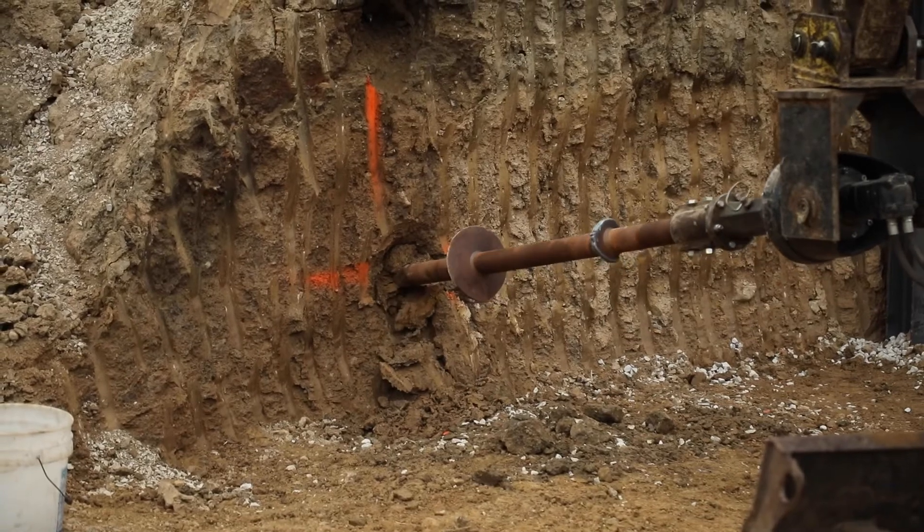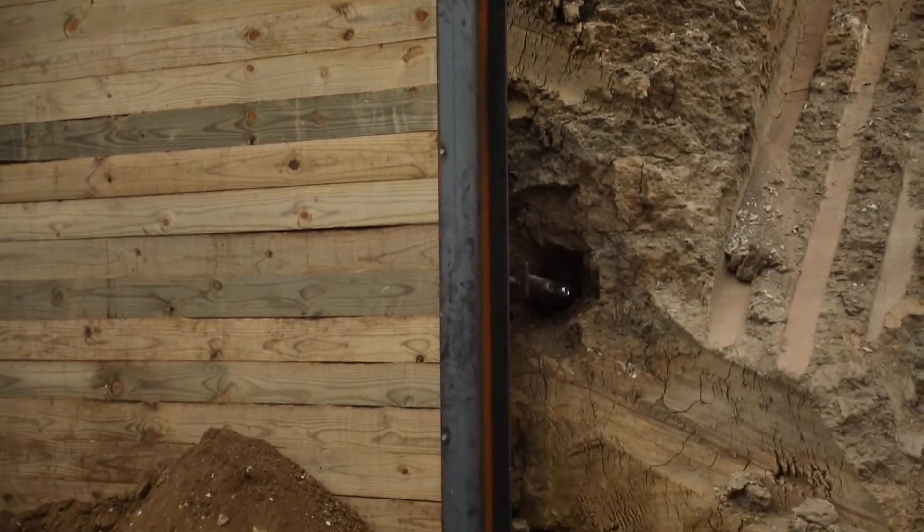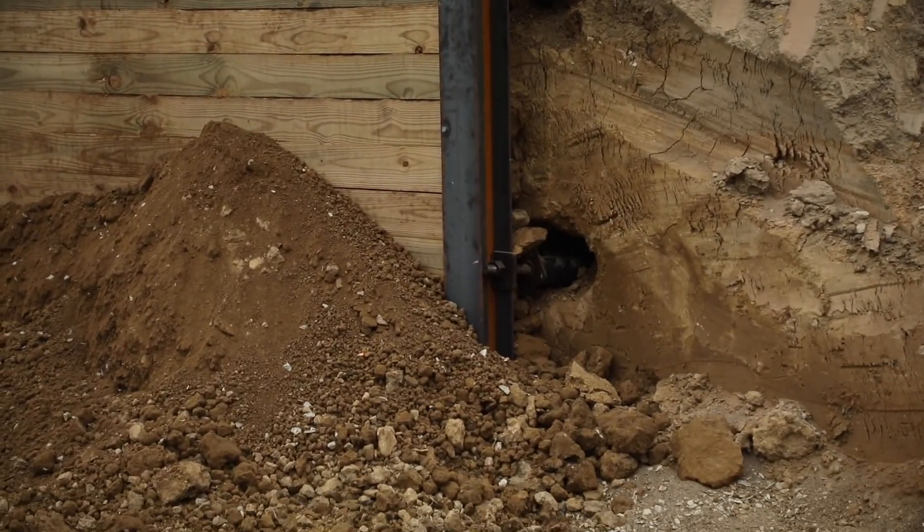We use a tieback and I-beam method of shoring. We drill tiebacks to hold the wall in place. By drilling rather than punching the tiebacks, we make less noise, less mess, and less disruption. This method uses I-beams drilled into the ground. Six-by-sixes are placed between the I-beams to keep the ground from moving.